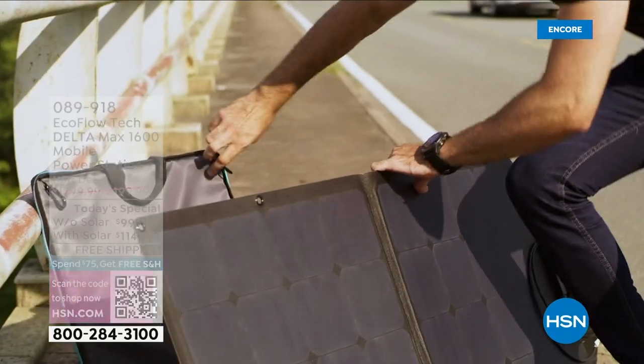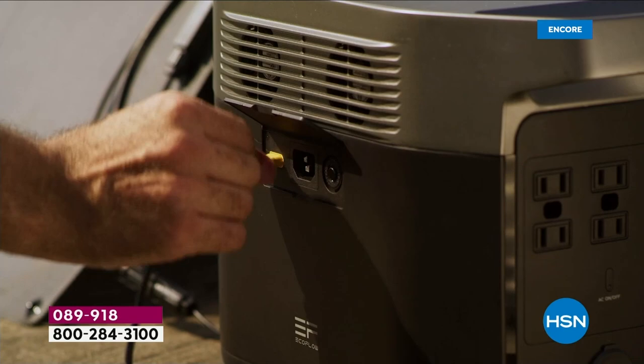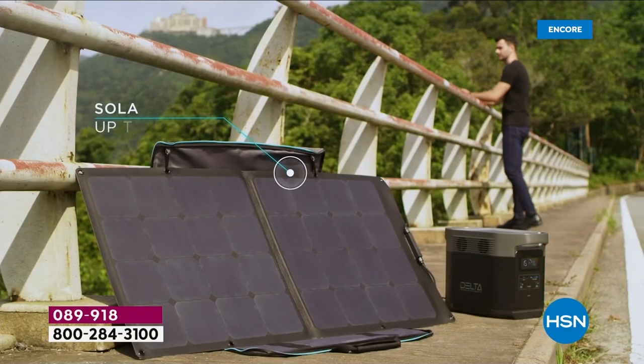Setting up the solar panel is simple — you have little carabiners and the carrying case is actually a kickstand that sets it up perfectly. There's 800 watts of total solar input. We're giving you a 110-watt solar panel, and you can configure it however you want. If you want to pick up additional solar panels, you can add 110W, 220W, or 160W panels. However you want to configure it, you have that ability. That's why we say innovative — and it will grow with you.